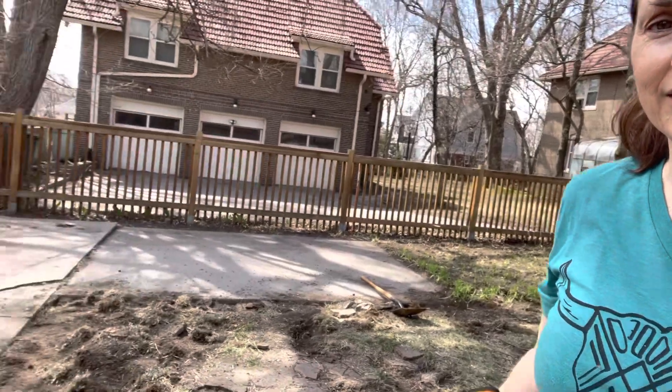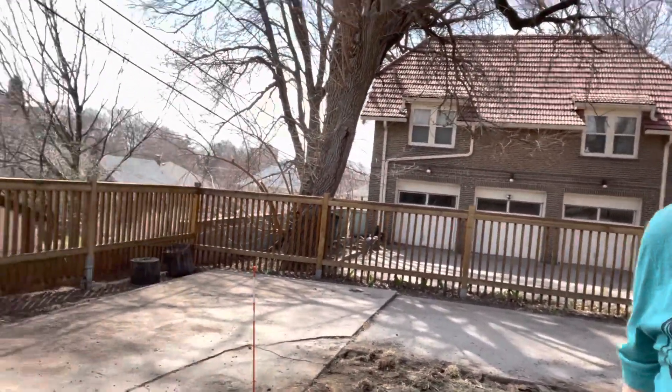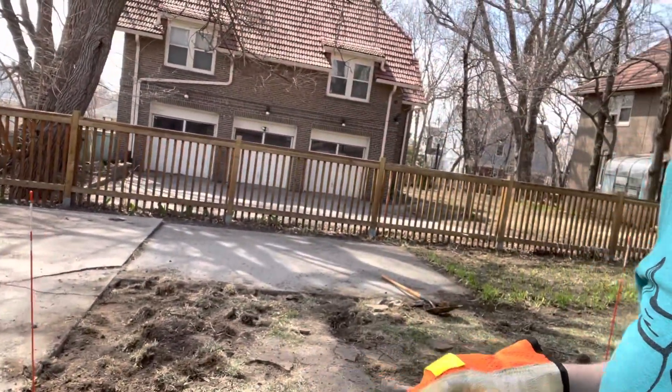We've been digging here in the back along where our cement slab is. You can see the brick fireplace. We've been trying to get this all dug up and ready because they're going to come tomorrow to put some cement down.